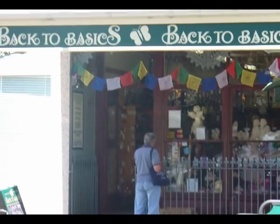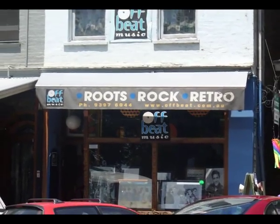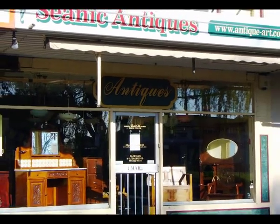There is a diverse range of arts, crafts, and other specialty shops around Nelson Place.